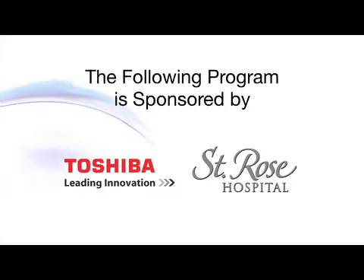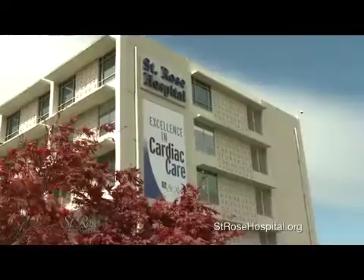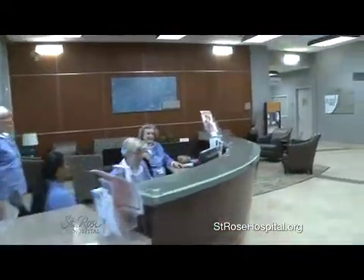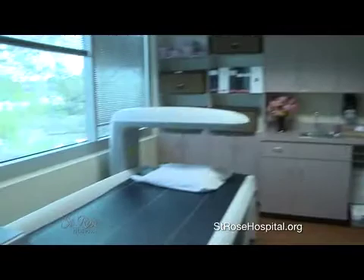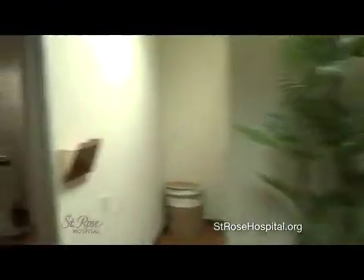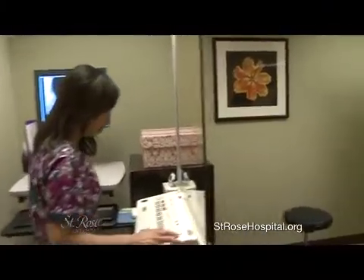The following program is proudly sponsored by St. Rose Hospital and Toshiba. St. Rose Hospital has been an integral part of the Hayward community for 50 years. The Women's Imaging Center has set a new standard for women's services in Alameda County. Women who come here will be treated to a completely remodeled center that has a spa-like atmosphere with services including digital breast imaging and bone mineral density testing.